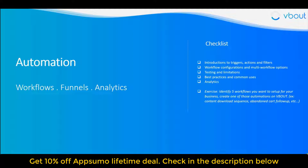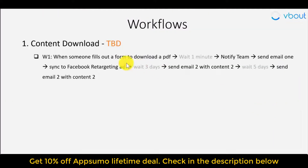I've also included a few samples. As an exercise, you can map out something like: if somebody fills out a form on your site or downloads a PDF — like a gated e-book — wait a minute, notify your sales or marketing team, send them an email, sync to a retargeting ad, and then three days later start a nurturing process for three days, six days, and so on. This is really case-by-case and takes a lot of testing, iteration, and looking at the metrics.